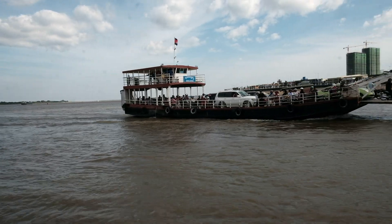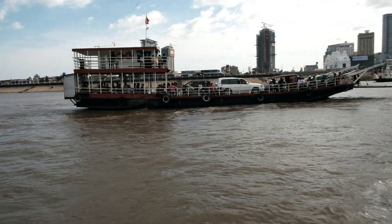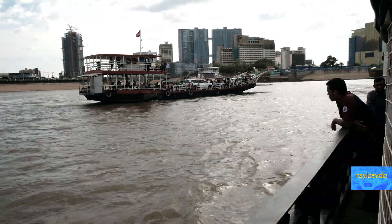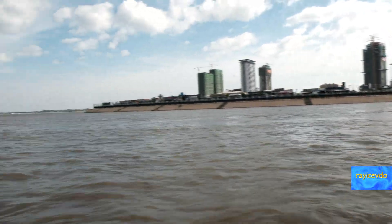I highly recommend taking this ferry boat trip. On it, you will get to see firsthand the world's most complex hydraulic ecosystem.